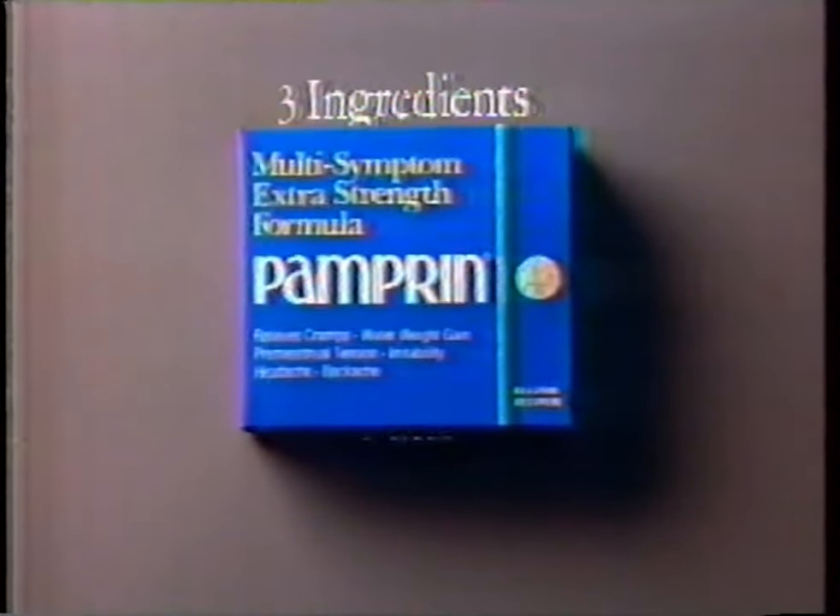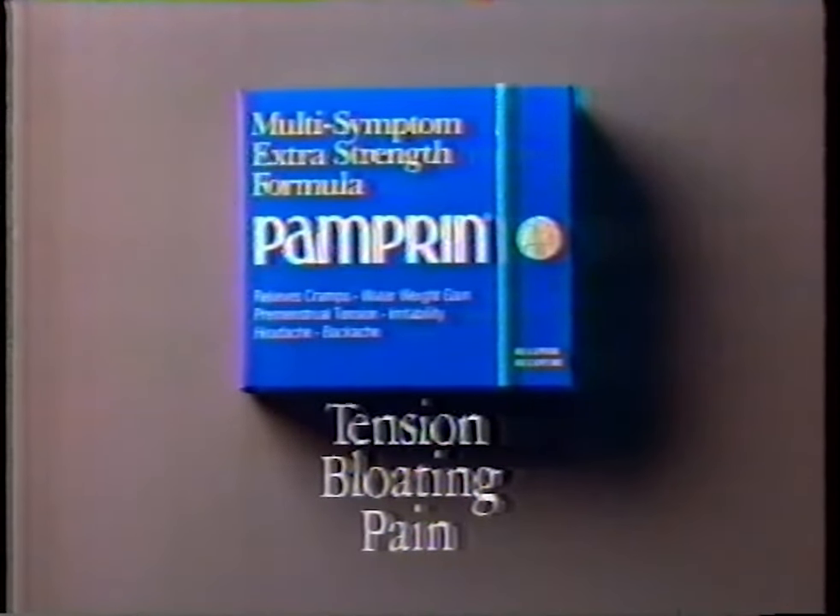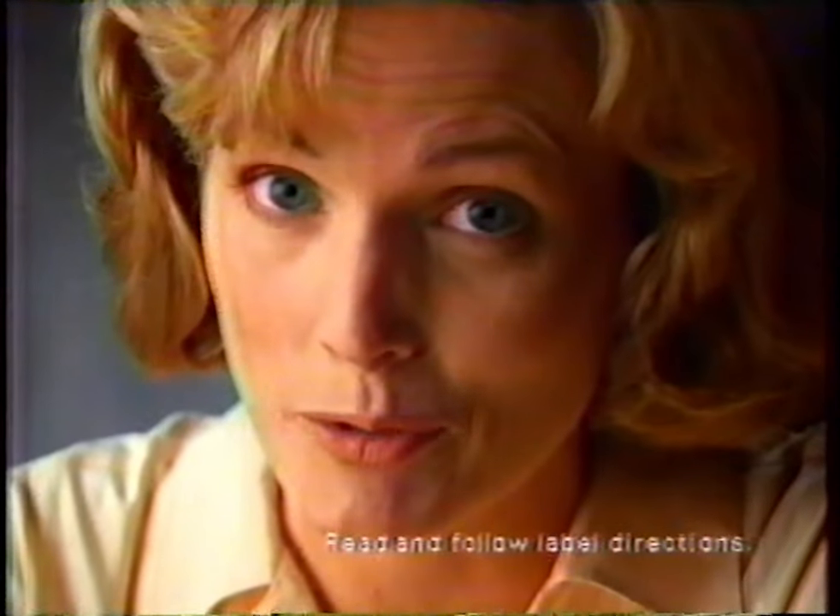My period is more than pain. It's bloating. It's tension. It's a Pamperin period. Tylenol and Advil only relieve pain. But Pamperin's three ingredients relieve pain, bloating, and tension. Only Pamperin relieves a Pamperin period.